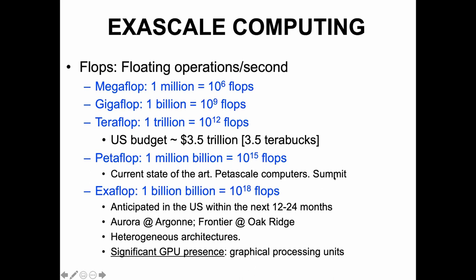The number one computer in the United States right now is Summit at Oak Ridge National Laboratory. An exaflop is 10^18 floating point operations per second. There are no exaflop computers at the moment. The lead in the United States for exascale computing is the US Department of Energy, and we are all working very hard to make exascale computing happen in the US within the next 12 to 24 months.